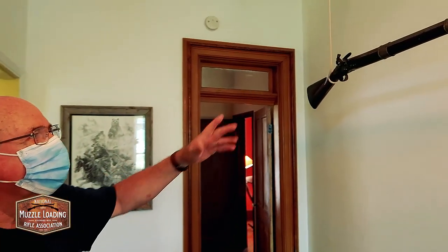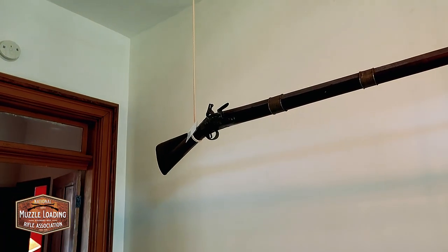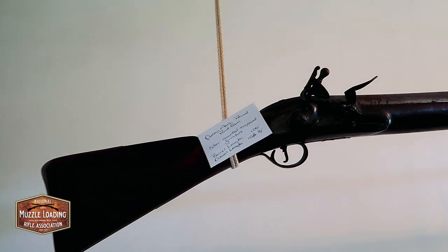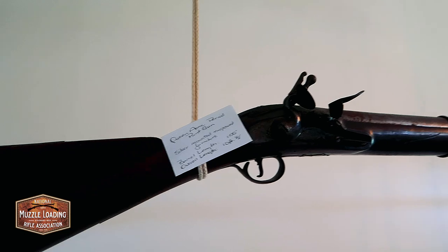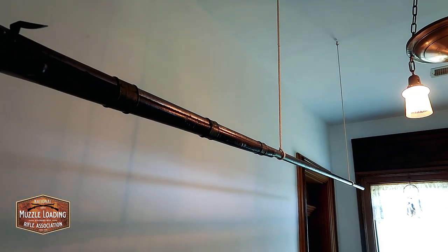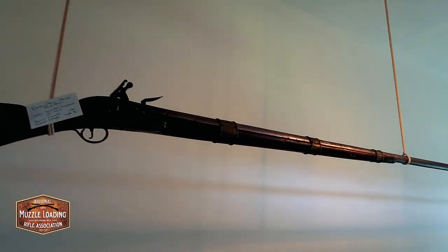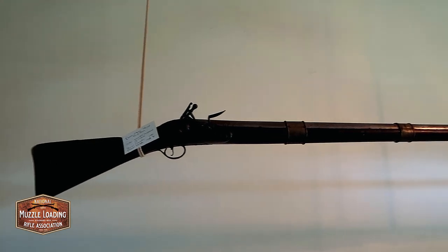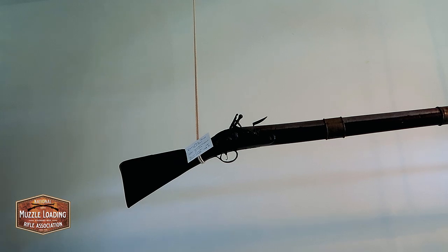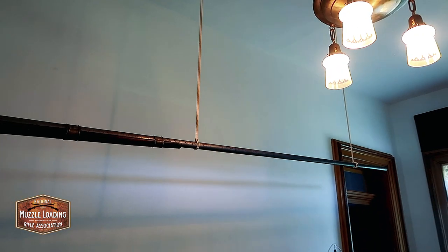Here we have what's called a punt gun. It was used mounted on the front of a boat — the hunter would lie in the bottom of the boat and drift out to where the ducks were. When he got close enough, he'd let them have it. It was loaded with nails, screws, stones, bolts — whatever was available. When they let it rip, it would take about 800 ducks at a time. That was factory-to-market hunting.